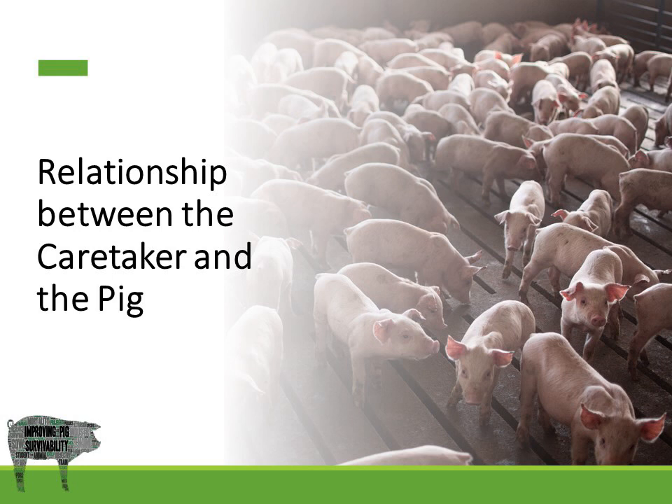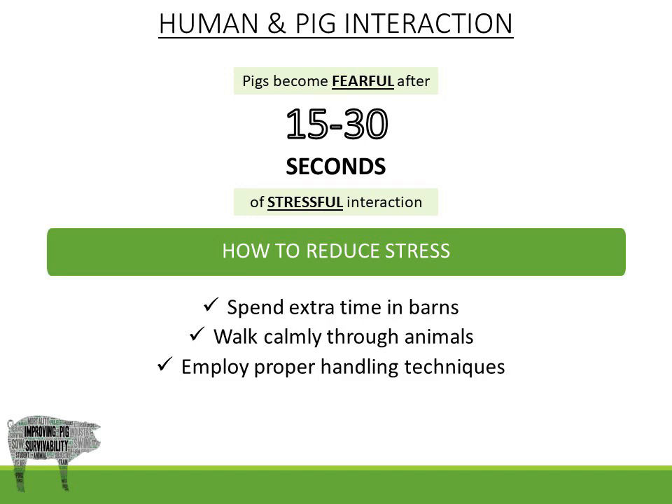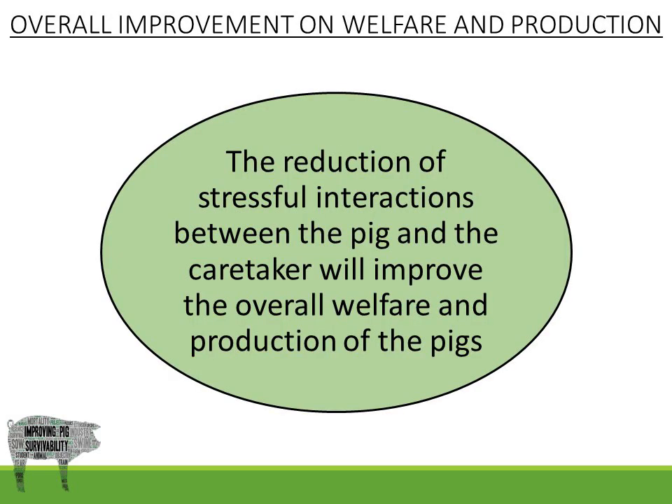The relationship between the caretaker and the pig. When considering pigs, it is critical to understand the human-animal relationship. Pigs will become fearful after 15 to 30 seconds of stressful interaction. Caretakers can mitigate these stressful interactions by spending extra time in the barns, walking calmly through the animals, and employing proper handling techniques. The reduction of stressful interaction between pigs and the caretaker will improve the overall welfare and production of the pigs.